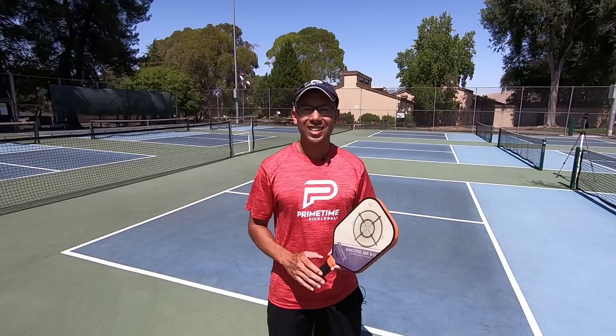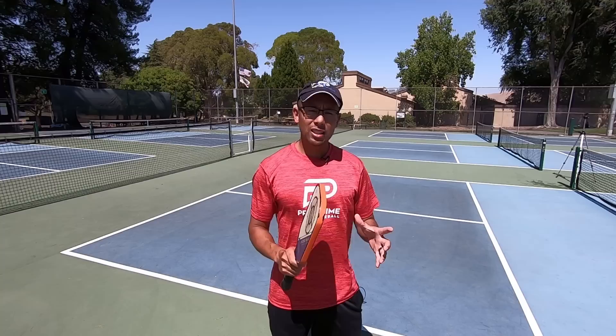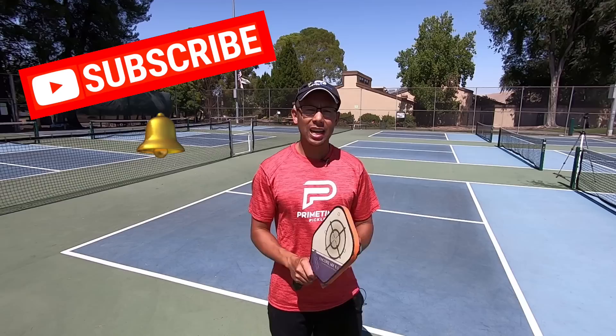In this video I'm going to give you three tips on how to defend well when you're on the defense. But before that, if you're not subscribed to this channel, hit that subscribe button and hit that notification bell icon so that you can be notified anytime we release any videos. So without any further ado, let's jump to tip number one.